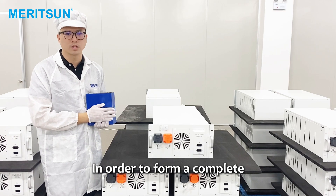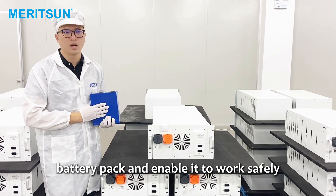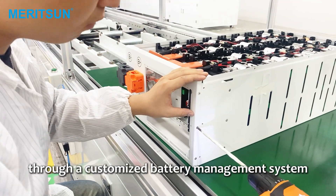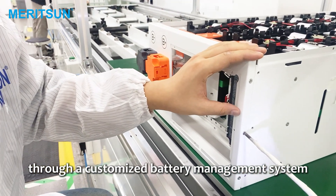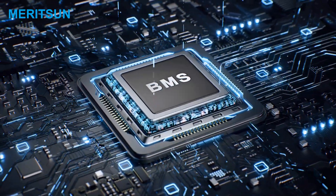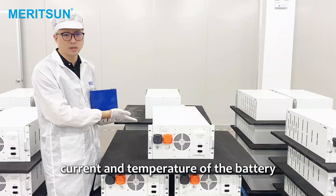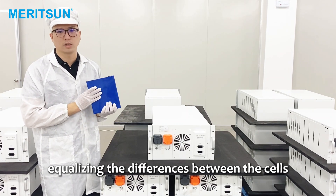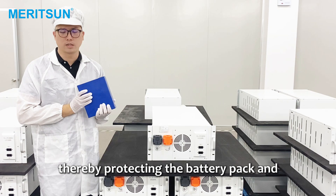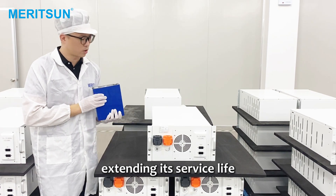In order to form a complete battery pack and enable it to work safely and efficiently, it needs to be monitored and protected through a customized battery management system. The BMS is responsible for monitoring the voltage, current, and temperature of the battery, equalizing the differences between the cells, and preventing overcharge or over-discharge, thereby protecting the battery pack and extending its service life.